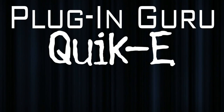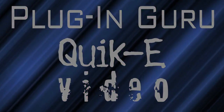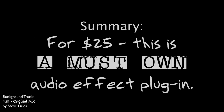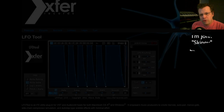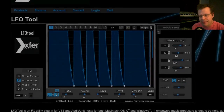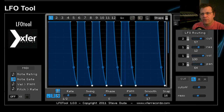Hi there and welcome to a new Plugin Guru Quickie Video. My name is John Skippy Limkool. This is Quickie Video number 9 and we're going to be looking at a new plugin called LFO Tool, which comes out from X4 Records.